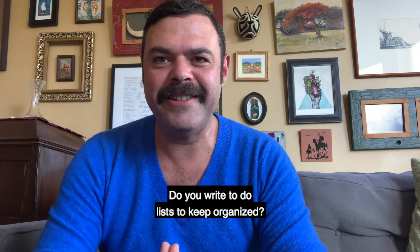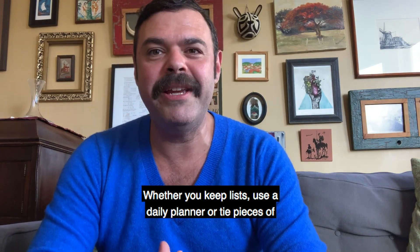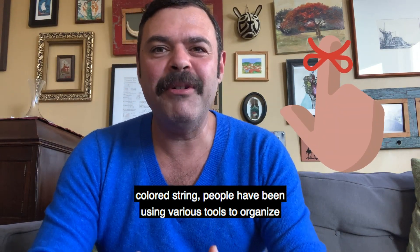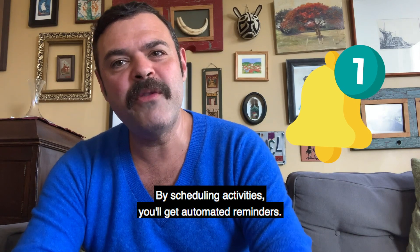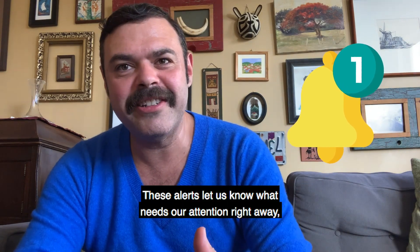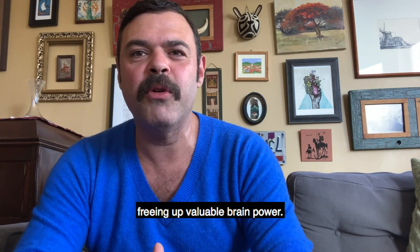Do you write to-do lists to keep organized? Whether you keep lists, use a daily planner, or tie pieces of colored string, people have been using various tools to organize their days to stay on task. By scheduling activities, you'll get automated reminders. These alerts let us know what needs our attention right away, freeing up valuable brain power.